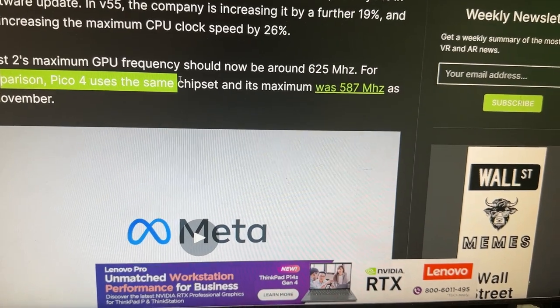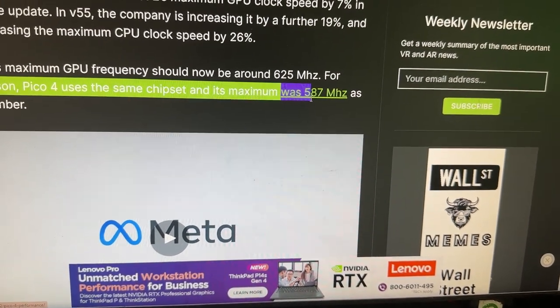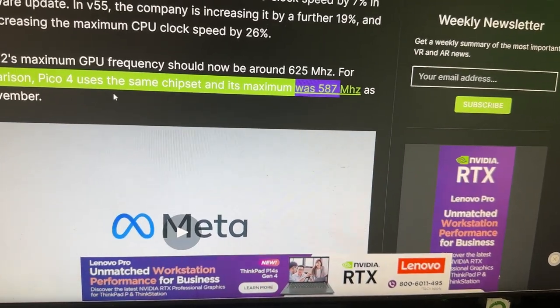For comparison, the Pico 4 uses the same chipset and its maximum was 587 MHz as of November. So yeah, the Quest 2 definitely seems more powerful now. However, we can't really compare the Quest 2 and the Pico 4 — let's be honest. The Pico 4 is, hands down, what the Quest 3 wants to be. So is the Quest 3 going to be better than the Pico 4? Leave a comment below and let me know what you think.